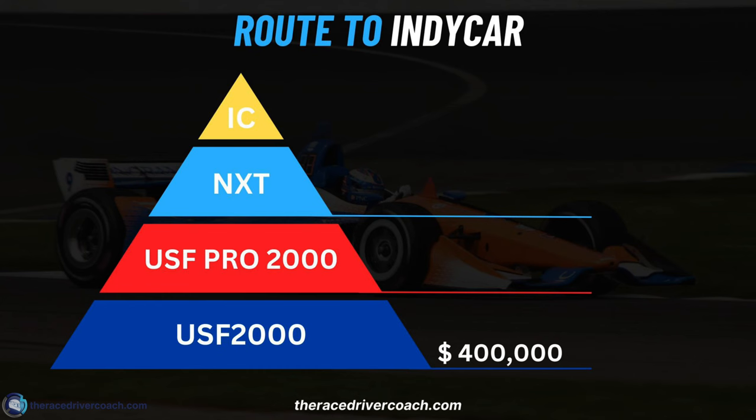Let's talk figures. USF 2000 is around $400,000. It's quite a wide bracket — some teams will offer you a deal, some will charge more if you're testing a lot. A top team giving you 20 days of testing is rare in the US; they don't test as much as Europe due to track availability and how it's all structured. So allow for $400,000 — it's a little bit cheaper than F4.